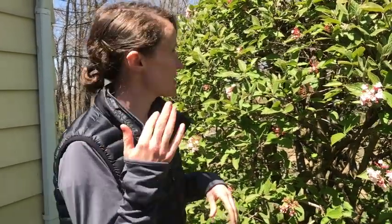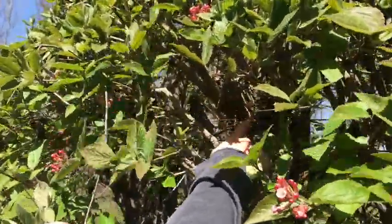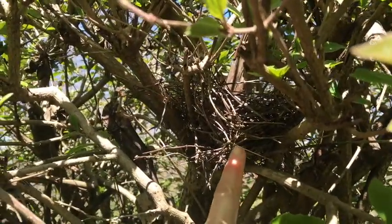Luckily, I know where a couple of nests are, so we can look and see what the different birds use for their nests. Come check this one out — there's one right up in here. There are no eggs in it. What do you notice, explorers?